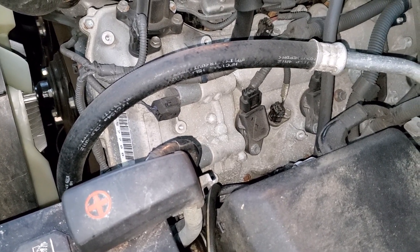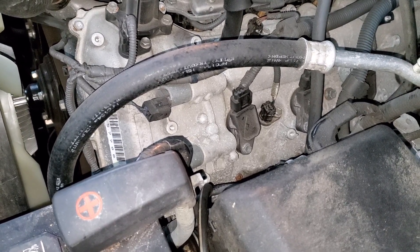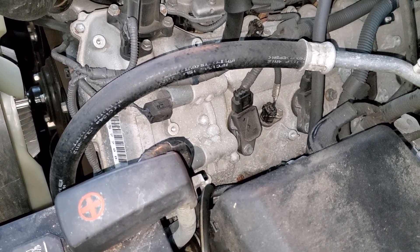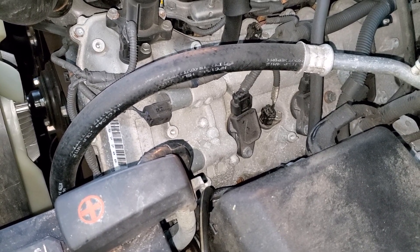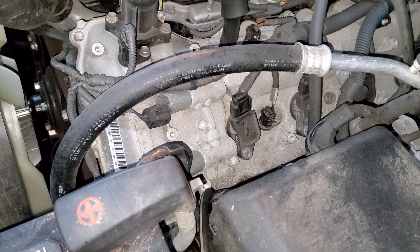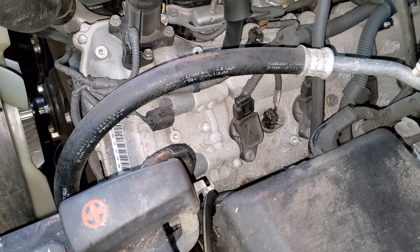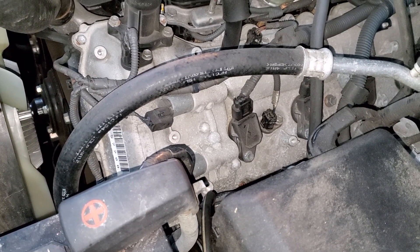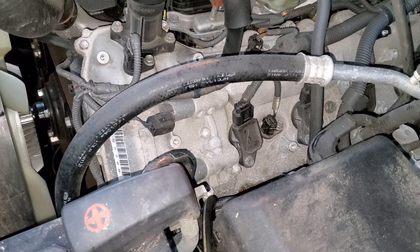Hello everyone and welcome to my channel. If you're new, please subscribe and click the bell for notifications. Today I'm going to show you and explain the reasons why Ford has major issues with their variable valve timing system — their cam phasers failing. It's basically specifically designed to fail; there's no other explanation for why Ford would do this.